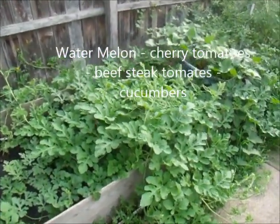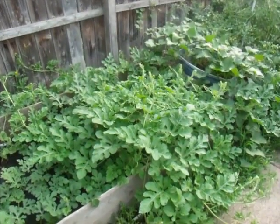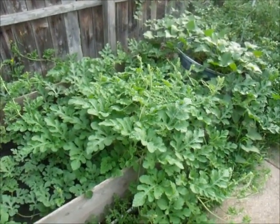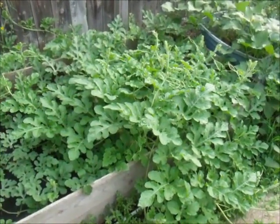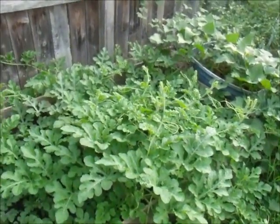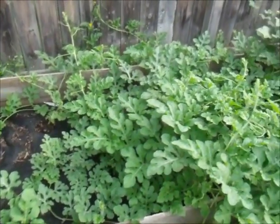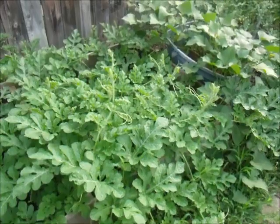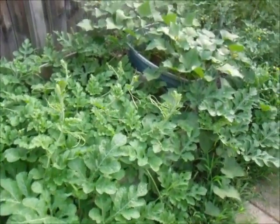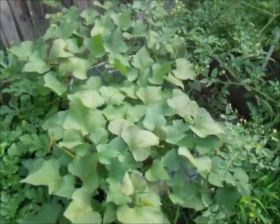Hi everybody, good morning. I'm going to do an update on my garden. It looks like a jungle, but this is my watermelons — as you see, it's going all over the place. There are only about three plants in this raised bed and they're really taking off pretty good.